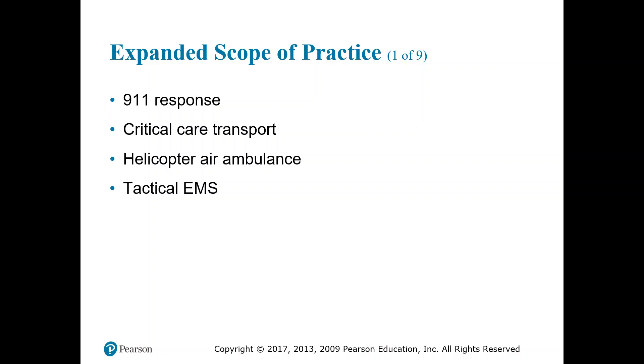Within the paramedic realm, there is an expanded scope of practice. 911 response is the primary role, but within that, there is further training in community paramedicine. Other expanded roles include hazmat medics, critical care transport medics, helicopter air ambulance paramedics, and tactical EMS.